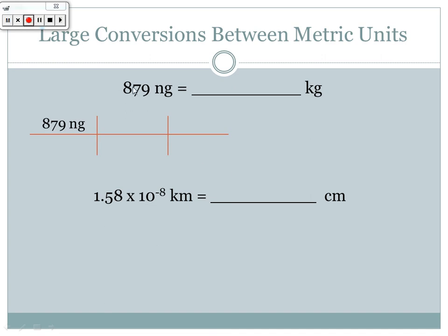We can also do larger conversions going from one prefixed unit to another, passing through the base unit. For example, converting 879 nanograms to kilograms — I don't know that direct conversion off the top of my head, so I always convert back to the base unit first before moving to another prefixed unit.